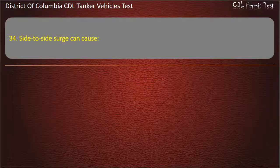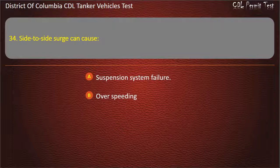Question 34: Side-to-side surge can cause: Suspension system failure; Overspeeding; A rollover. Answer: A rollover.